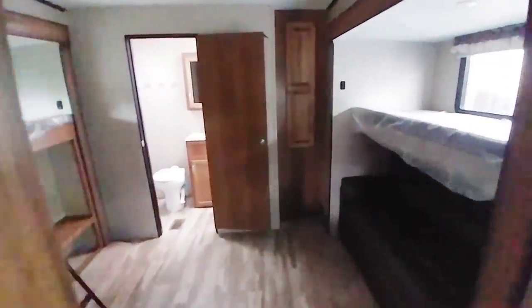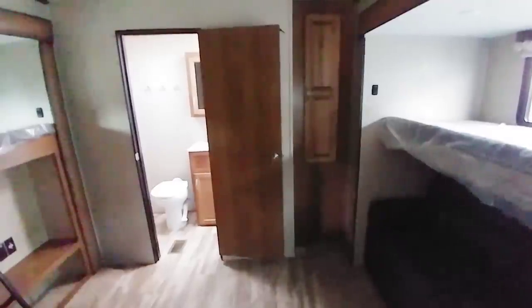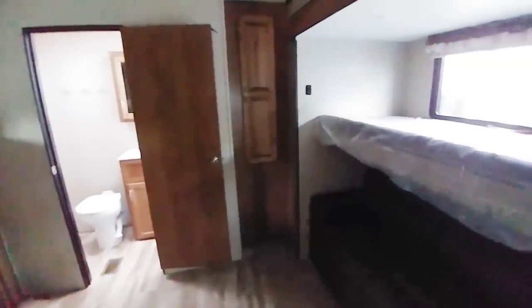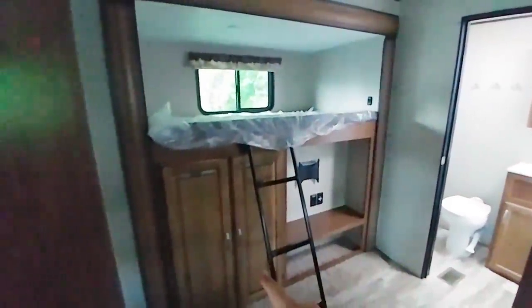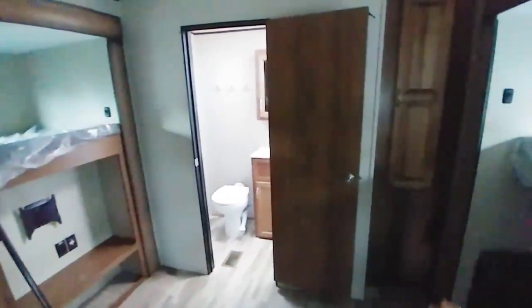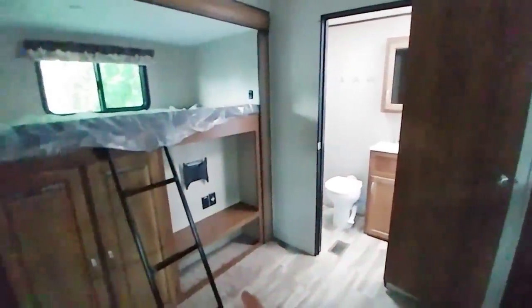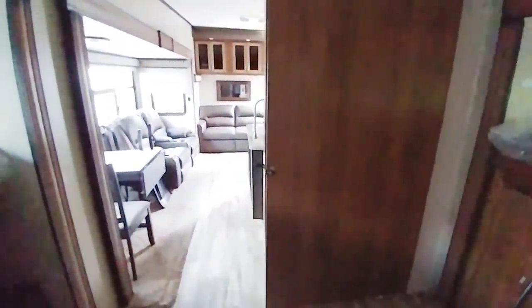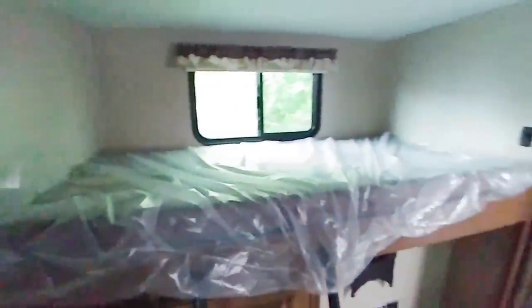Let's take a step into the back bunk area. This is opposing slides, so you have two slides that open up to give you this enormous back bunk area. You have another love seat down here that folds out into a bed, a flip-up bunk right here, and another bunk over here, plus wardrobe storage on both sides. You have a place for your TV as well as shoe storage underneath. There's a really large barn-style door that closes to provide isolation between the living area and the bunkhouse.